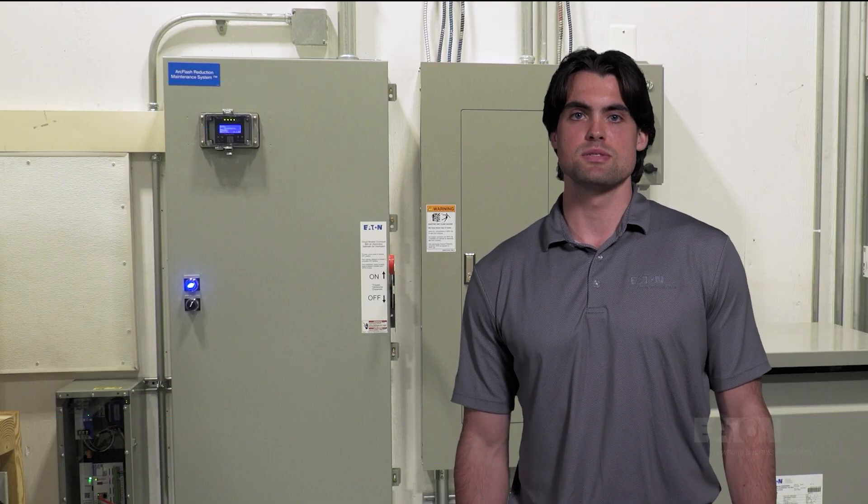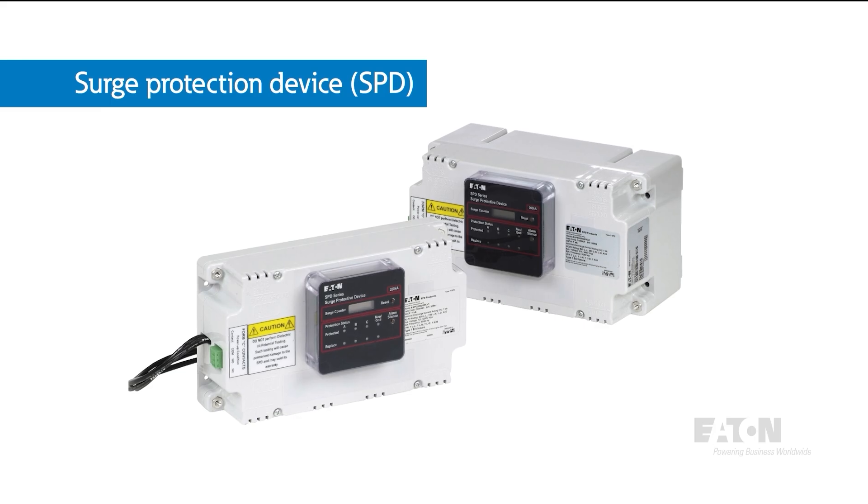Have you experienced a computer lockup or a failure of your equipment and didn't know what to do? It's likely that you experienced a common electrical problem called a surge or transient. The solution for protecting equipment against these problems is a surge protection device, or SPD.